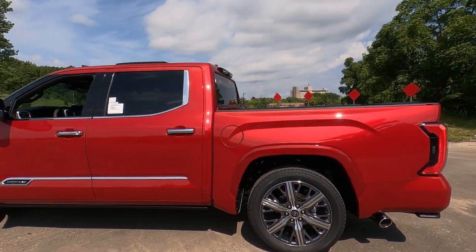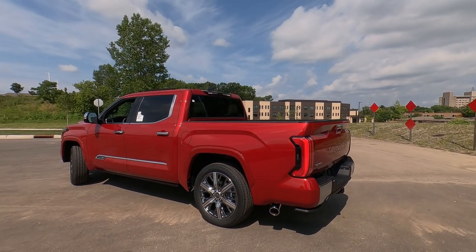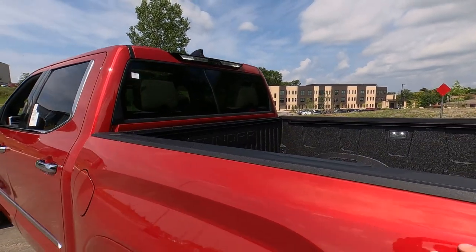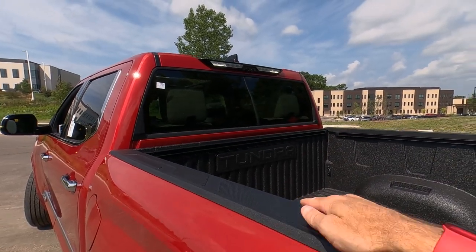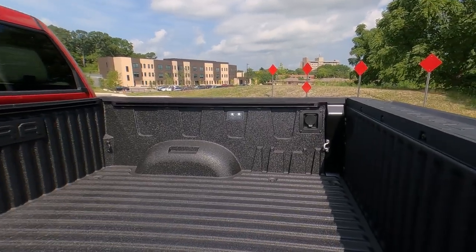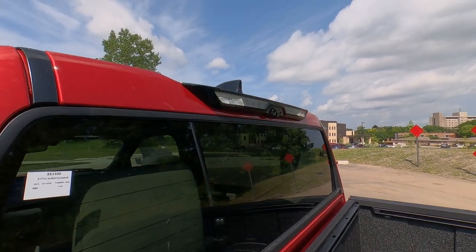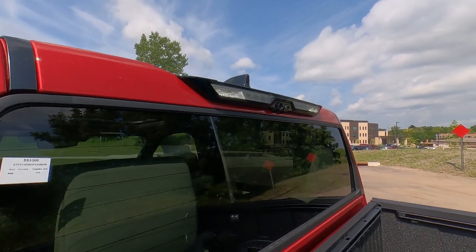The gas door is right here on the driver's side. The bed on the Tundra is similar to what we had on the Tacoma — it's a composite bed, a combination of aluminum and composite material, with over-the-lip protection. This one has a spray-in bed liner as an upgrade. There's also a blacked-out shark fin antenna, backup lights, bed lights, and a camera so you can see the bed.